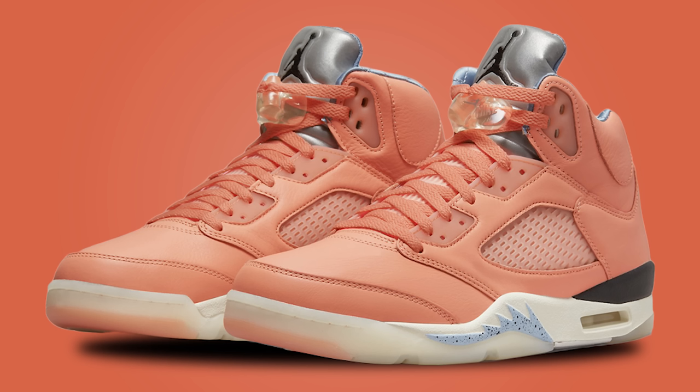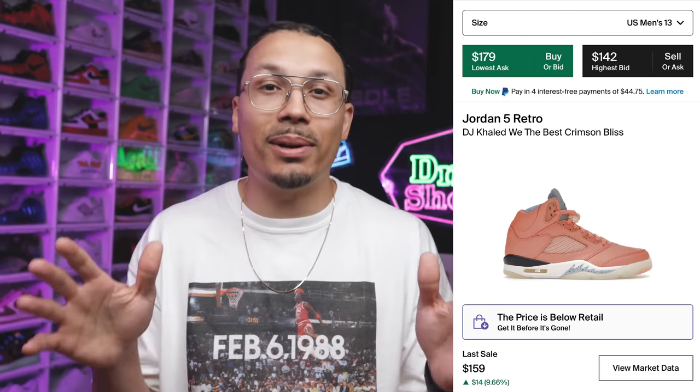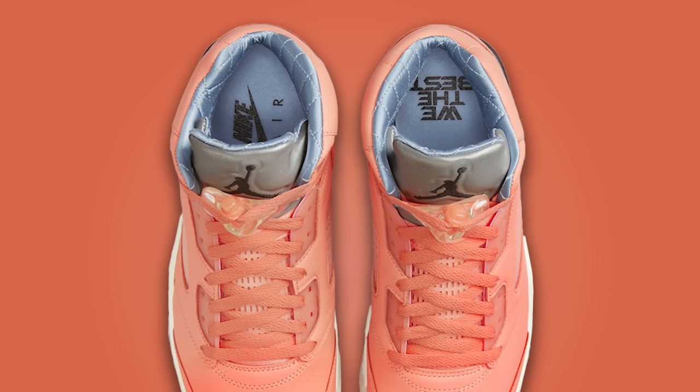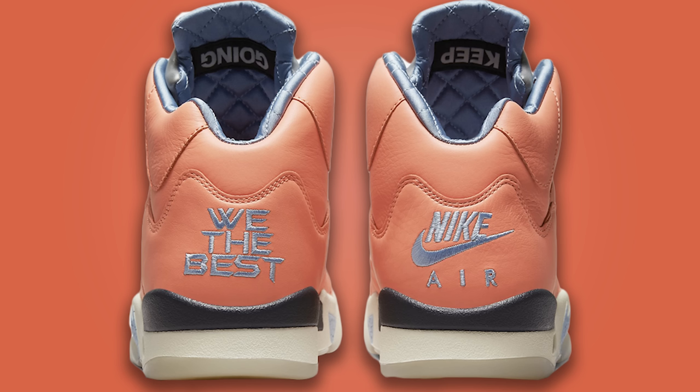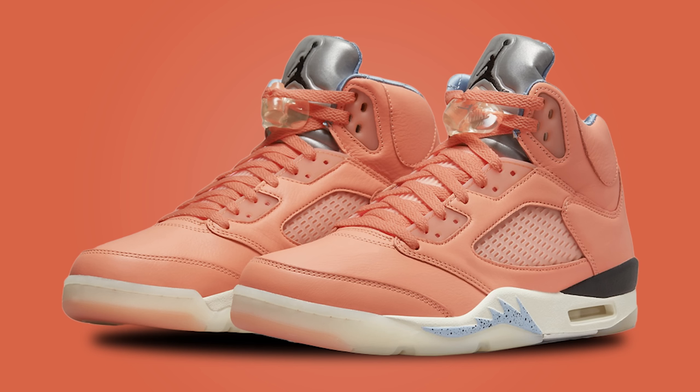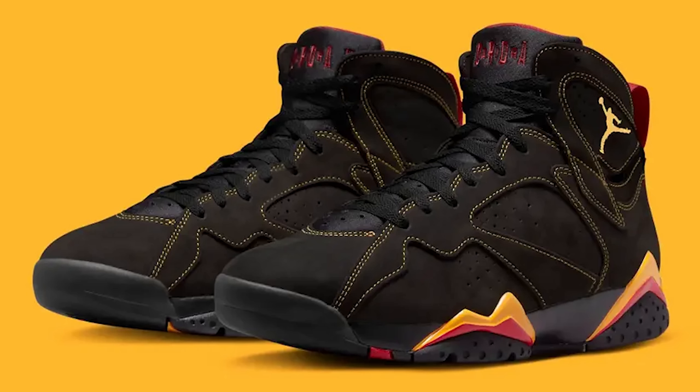We have the DJ Khaled Air Jordan 5 — hitting for around $150. You can find these at outlets, going on sale. I've made videos about these before; the materials are amazing. I get it — you may or may not love the 'We The Best' branding or the colorway for every outfit, but if you want something different with nice materials for $150, this is a really good option to switch up your rotation.